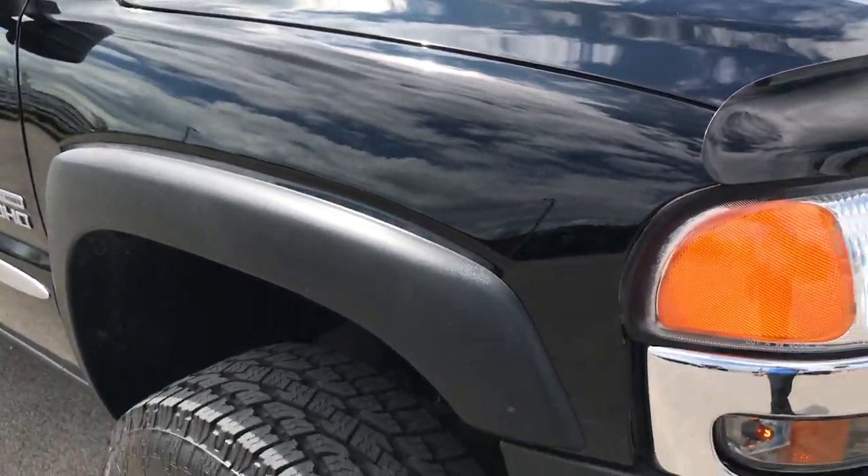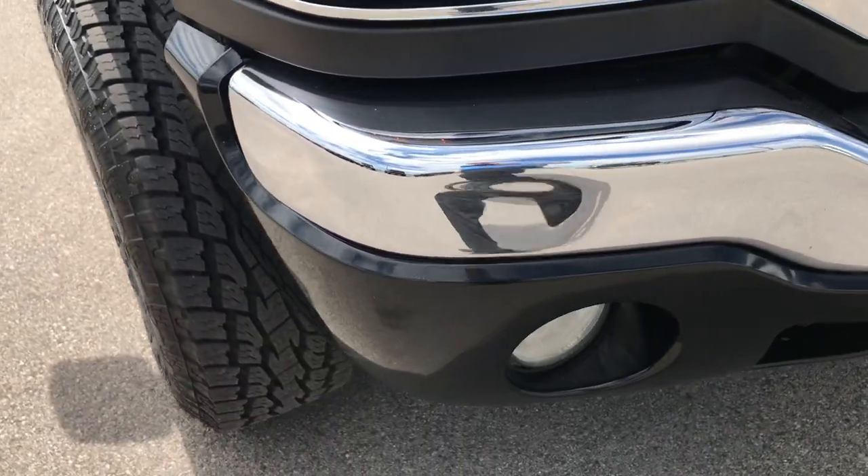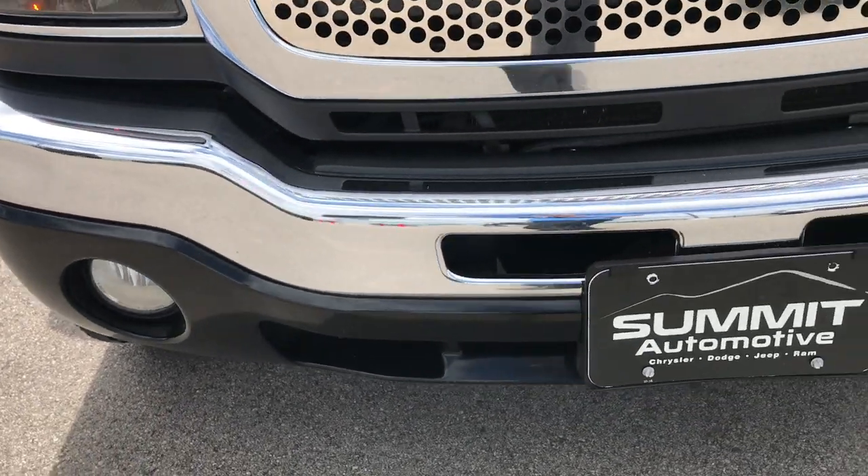From this HD video, you'll be able to tell that for the age and miles on this truck, it's in excellent condition.